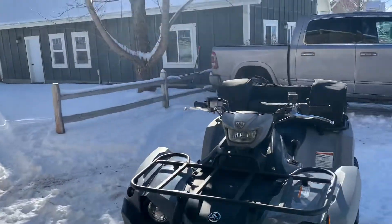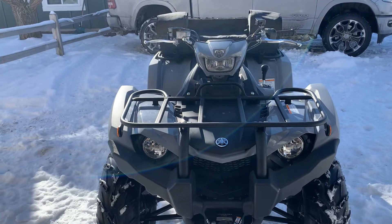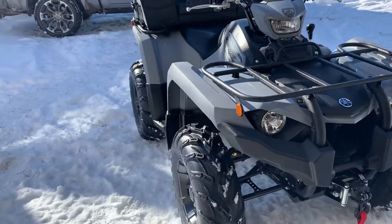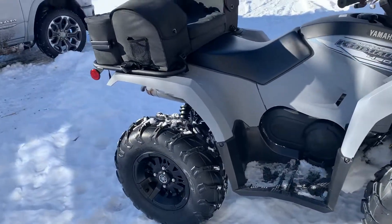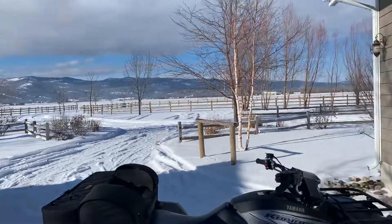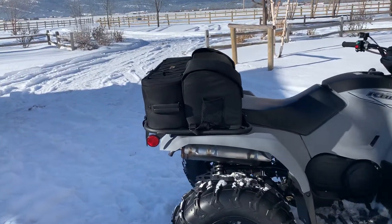In the upper trim levels you get a halogen light up top. Riding at night, these lower lights are just outstanding by themselves. I thought you'd immediately need an LED light bar, but no — not needed. Even out here where it's really dark at night, it gives you enough coverage to go pretty quick.